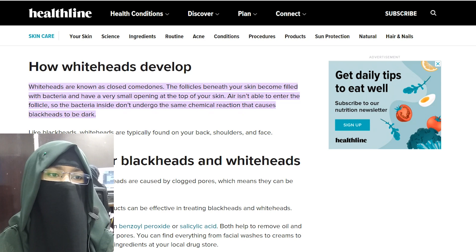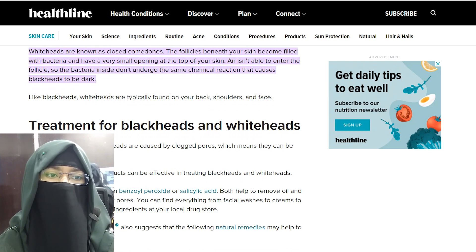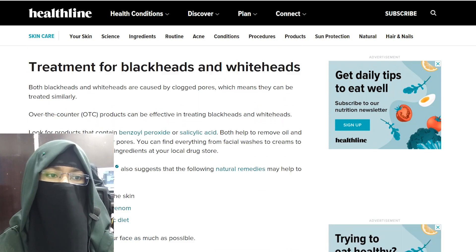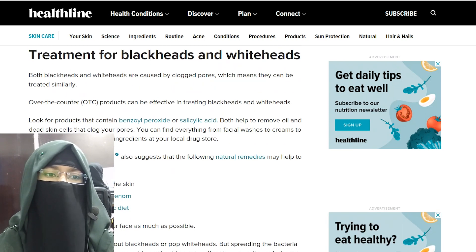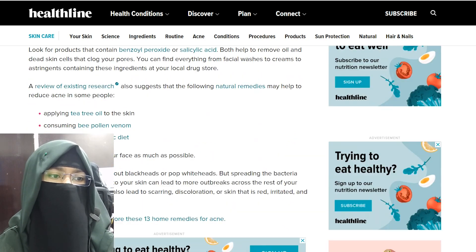Both blackheads and whiteheads are caused by clogged pores, which means they can be treated similarly. OTC products can be effective in treating both. Look for products that contain benzoyl peroxide and salicylic acid — both help to remove oil or dead skin cells that clog your pores. You can find facial washes, creams, and astringents containing these ingredients at your local drugstore.